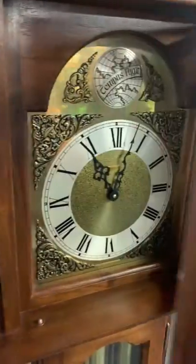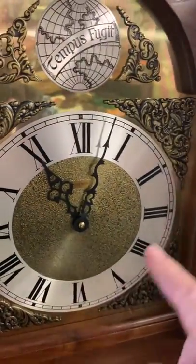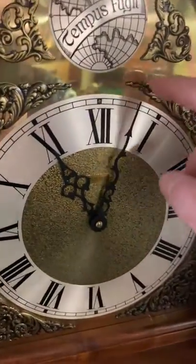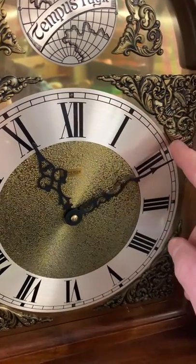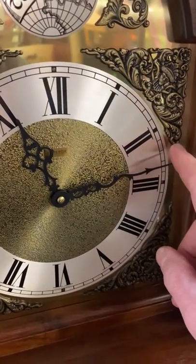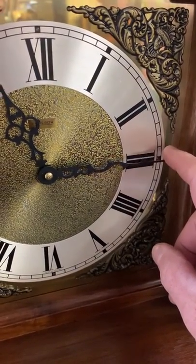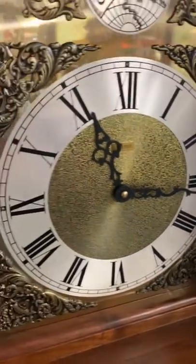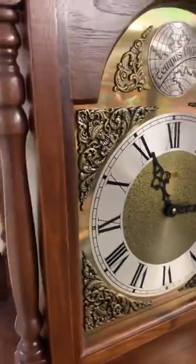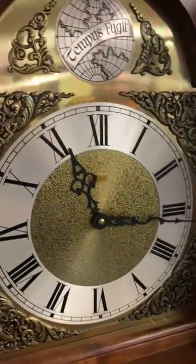Let's hear what it sounds like. I just ran it through and it chimed on the 11 o'clock. It's supposed to chime on the quarter hour, and I'm going to carefully move it down to 11:15 so you can hear it do some chiming. All right, that's the quarter hour.